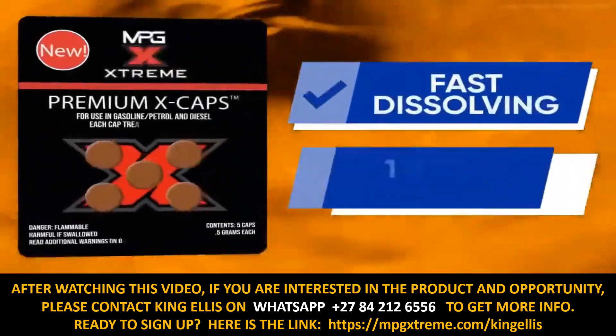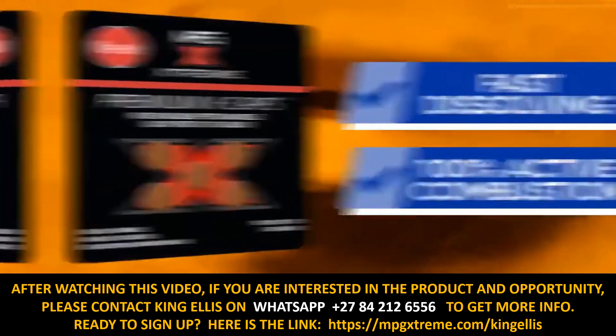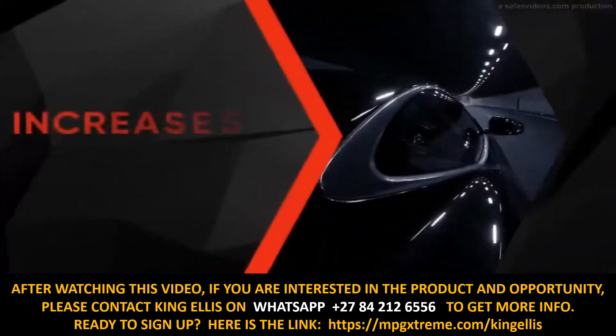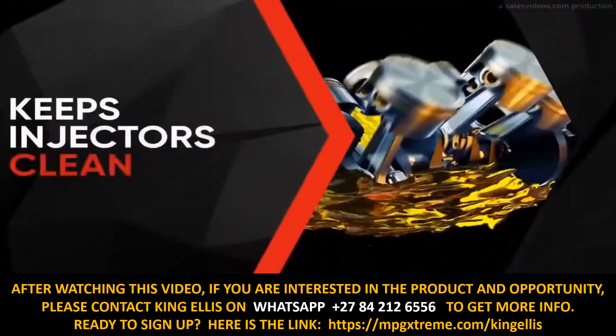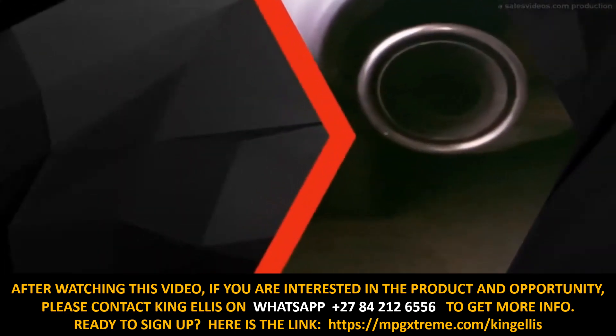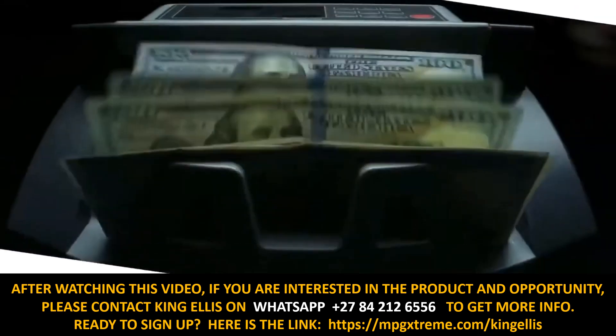This fast-dissolving, 100% active combustion catalyst is formulated to maximize performance and economy. It improves power and performance, increases octane, keeps injectors clean, inhibits carbon deposits, and reduces emissions up to 40%.